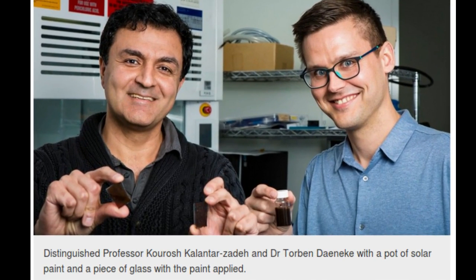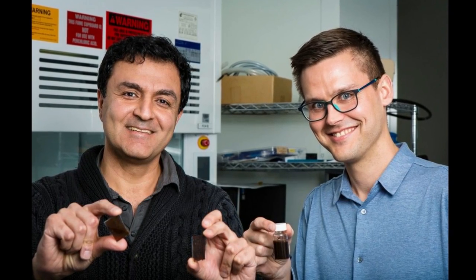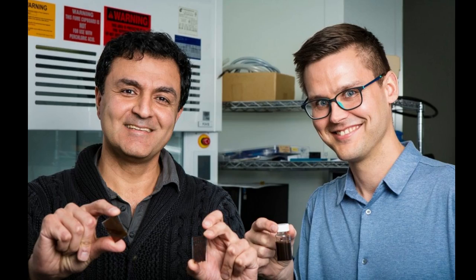Researchers have developed a solar paint that can absorb water vapor and split it to generate hydrogen, the cleanest source of energy. The paint contains a newly developed compound that acts like silica gel, which is used in sachets to absorb moisture and keep food, medicines, and electronics fresh and dry.